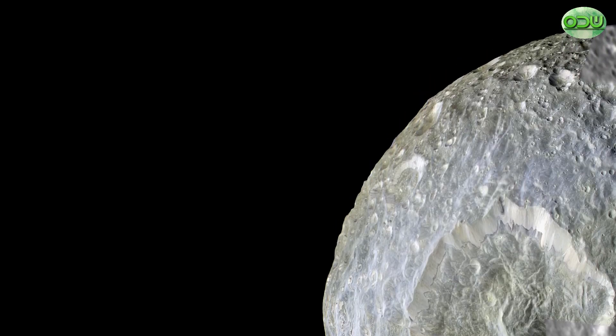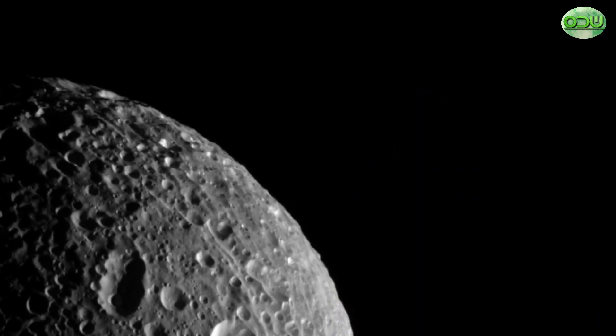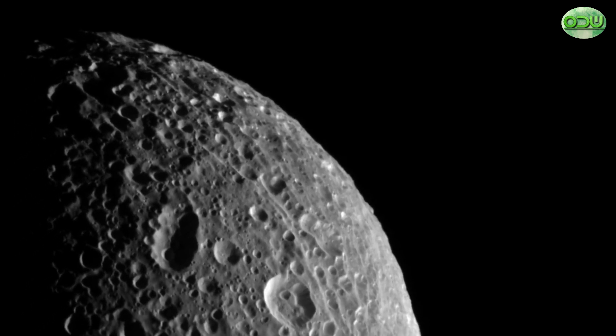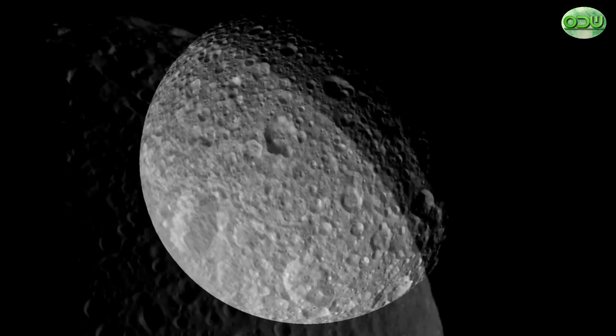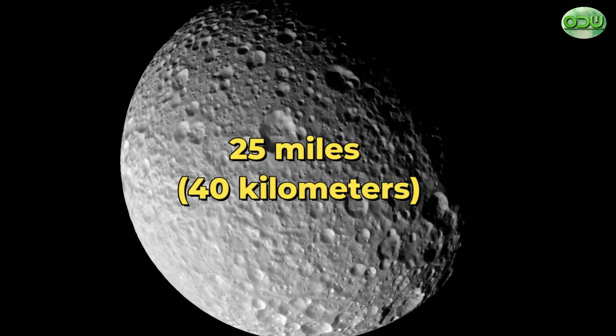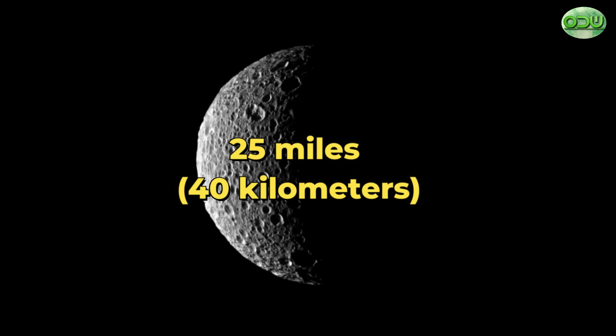Mimas is tidally locked. It keeps the same face towards Saturn as it flies around the planet, just as our Moon does with the Earth. Most of the Mimas surface is saturated with impact craters, ranging in size up to greater than 25 miles or 40 kilometers in diameter.